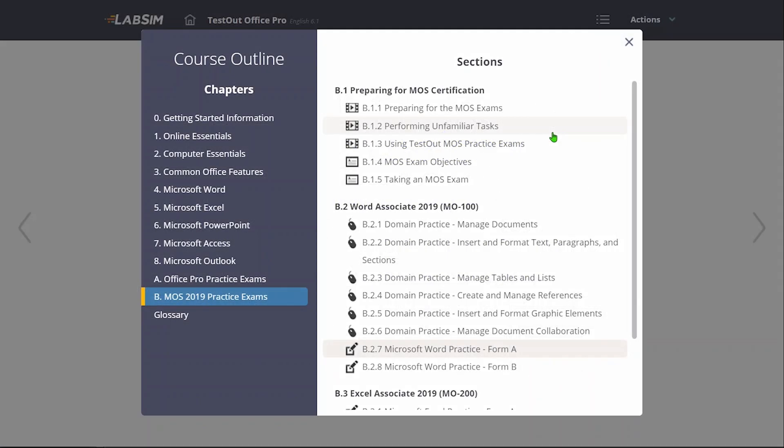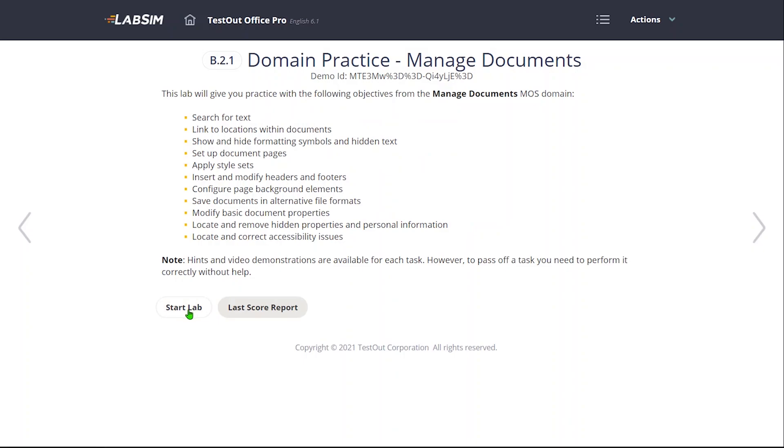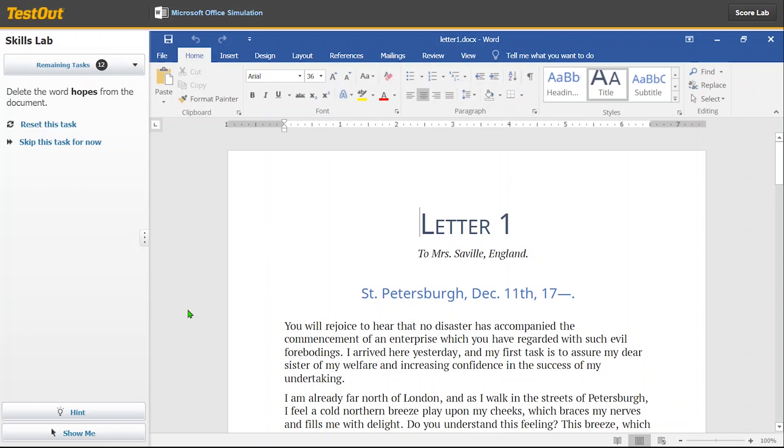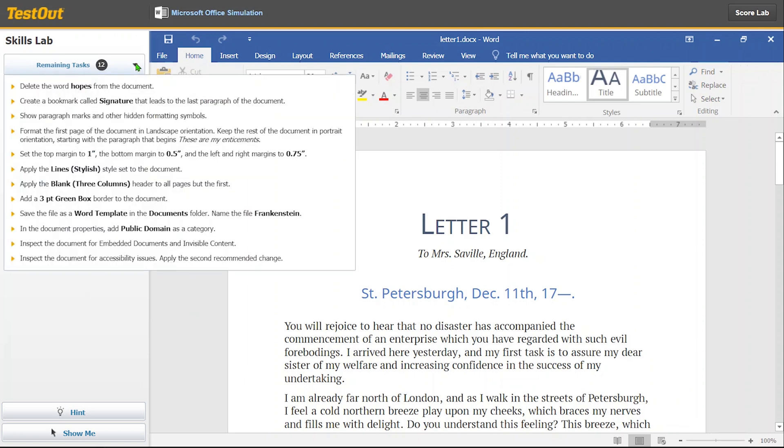When we look at the updated Appendix B of Office Pro, you can see additional labs that are specifically designed for students to practice skills required for each MOS exam domain. In this example, we're going to practice the Word domain on managing documents. This lab is similar to a skills lab that provides practice and evaluates student skills, with hands-on practice managing documents in Word. There is a set of tasks that need to be completed, with optional hints and show-me videos to help students when needed.